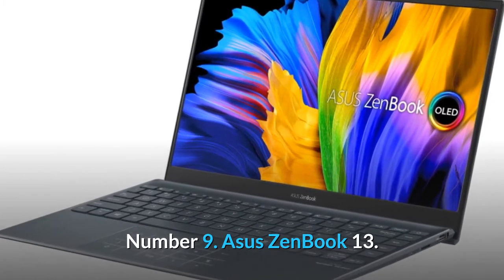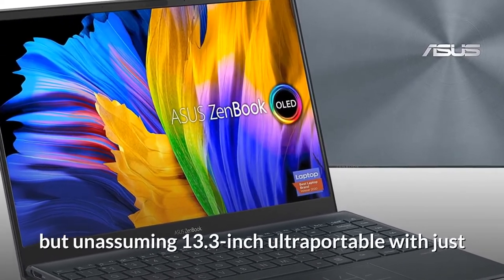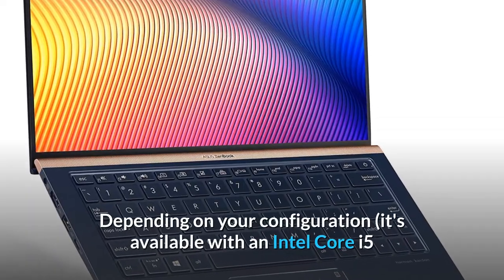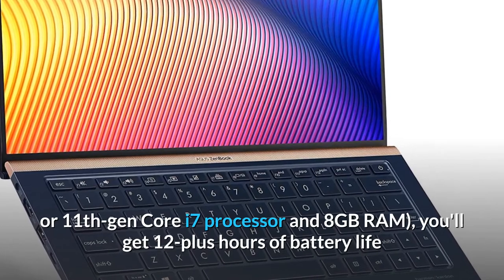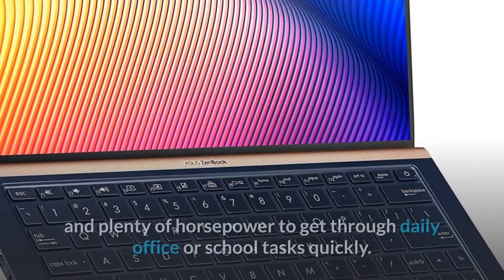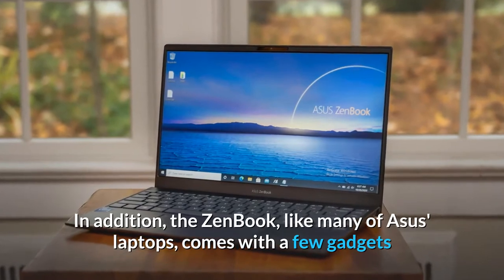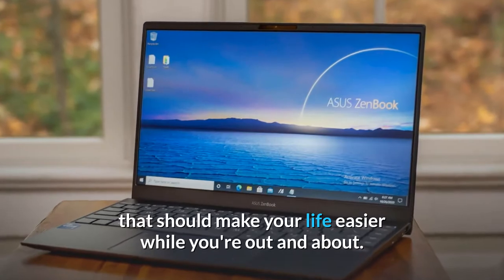Number 9: ASUS ZenBook 13. The ASUS ZenBook 13 is a sleek but unassuming 13.3-inch ultra-portable with just the right footprint for cramming onto a small table. Depending on your configuration, it's available with an Intel Core i5 or 11th Gen Core i7 processor and 8GB RAM. You'll get 12-plus hours of battery life and plenty of horsepower to get through daily office or school tasks quickly. The ZenBook, like many ASUS laptops, also comes with a few gadgets that should make your life easier while you're out and about.